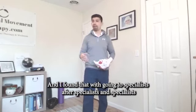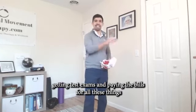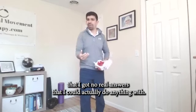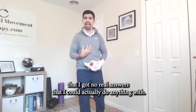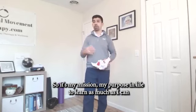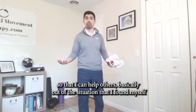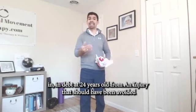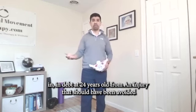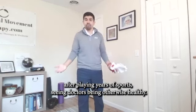I found that going to specialist after specialist, getting tests and exams and paying the bills for all these things, I got no real answers that I could actually do anything with. It's my mission and my purpose in life to learn as much as I can so that I can help others out of the situation that I found myself in — in debt at 24 years old from an injury that should have been avoided after playing years of sports, seeing doctors, being otherwise healthy.